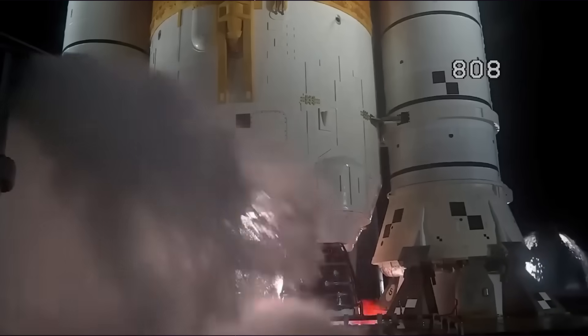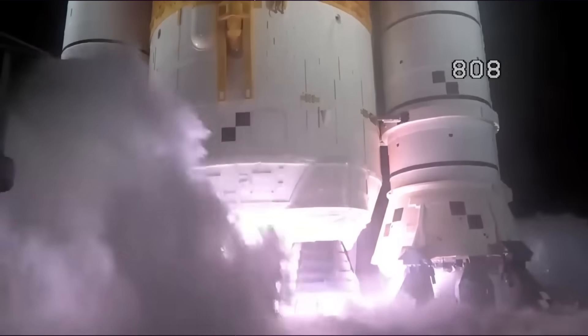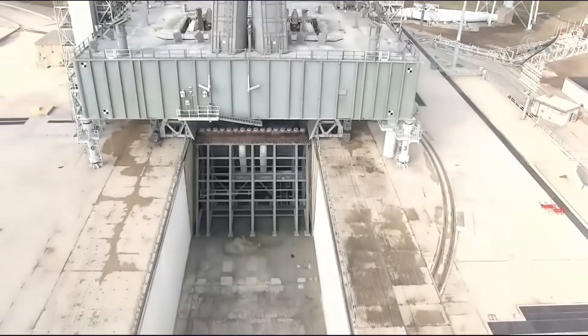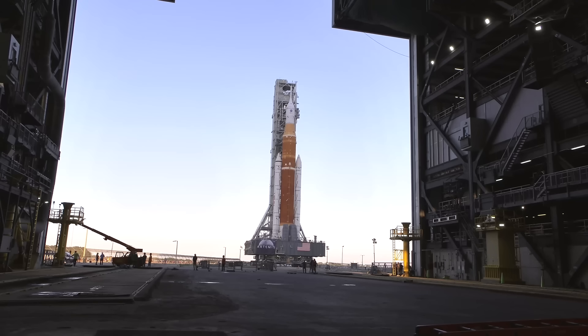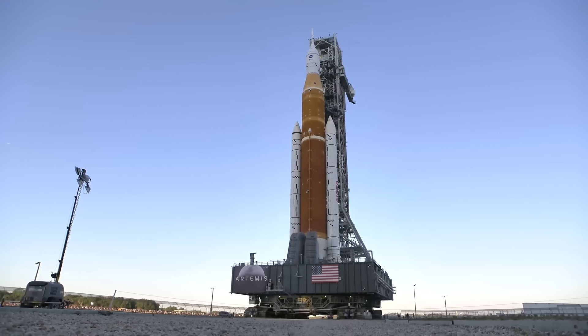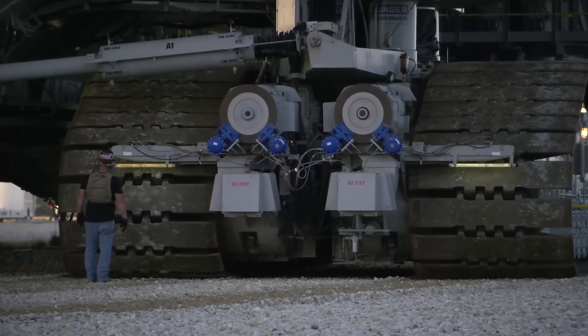We saw after the first launch of Artemis 1 that the launch tower systems were pretty badly damaged by the force of the rocket — plumbing was shredded, doors were blown off. Nothing that couldn't be fixed, but it was far from ideal. Even still, ML1 is good enough to last up to and including Artemis 3. But following that, ML2 is essential to the continuation of the moon landing program, so that's why we should be pretty concerned about this new drama unfolding right now.